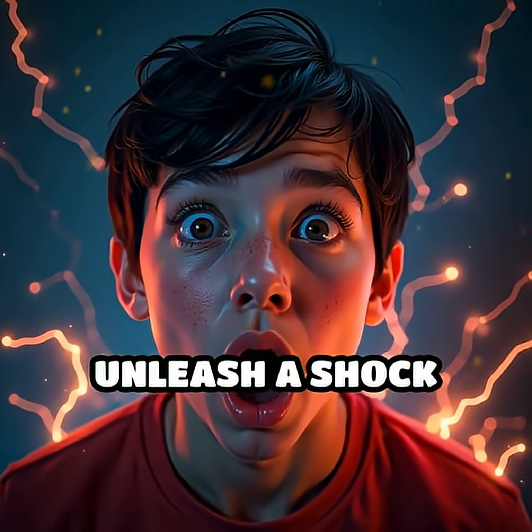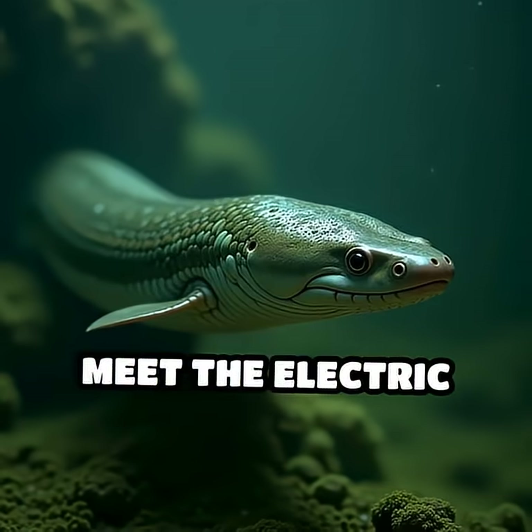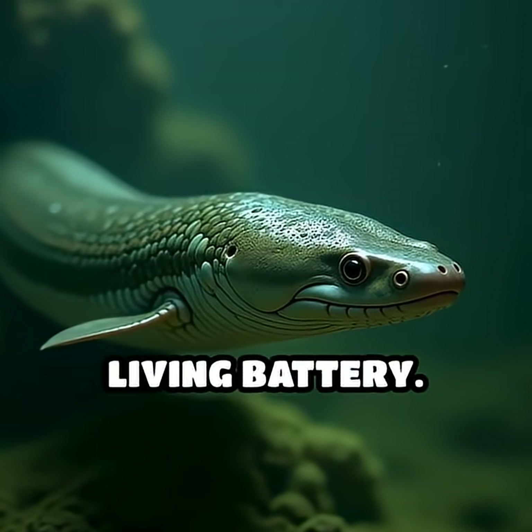What if I told you a single animal can unleash a shock more powerful than a wall socket? Meet the electric eel, nature's living battery.